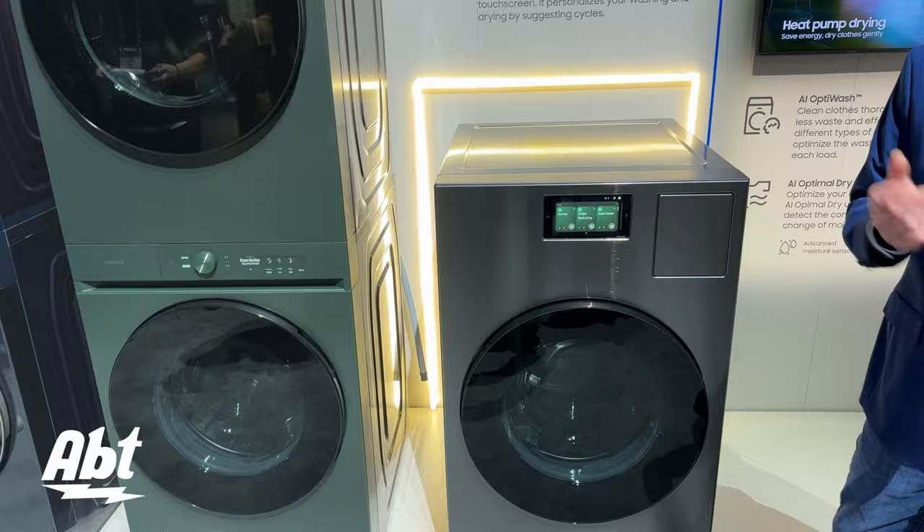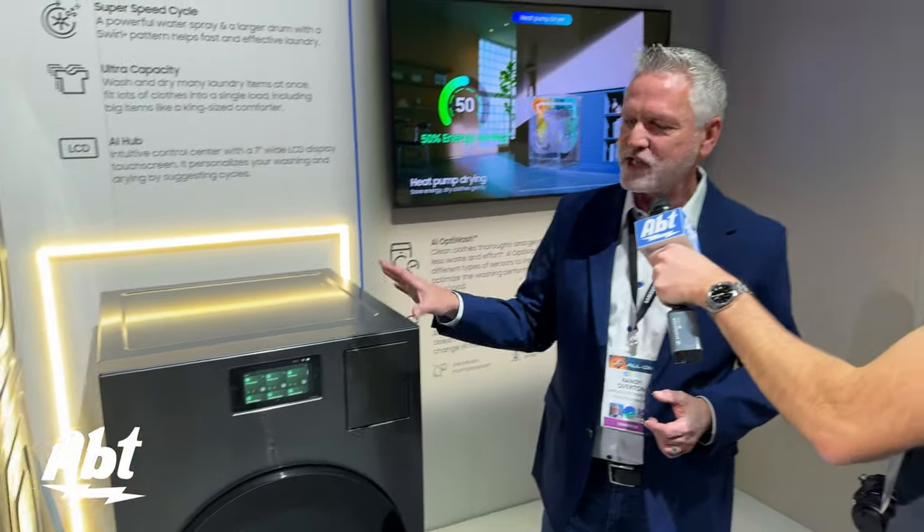So everybody in the family can do laundry very easily. It's the easiest, smartest laundry we've ever introduced, and that is included in the new combo coming out sooner than later this year.